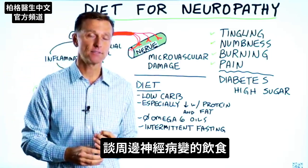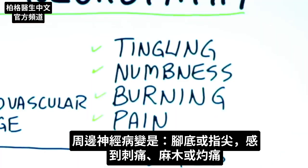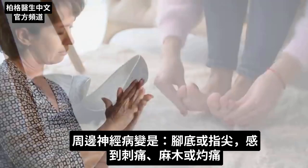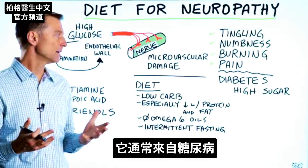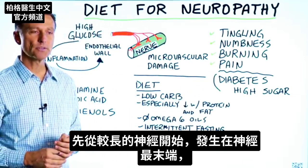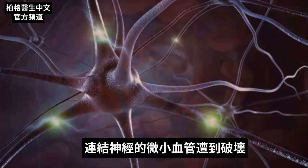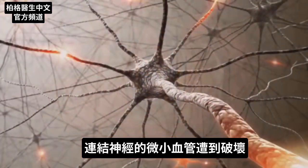Let's talk about the diet for peripheral neuropathy. What is peripheral neuropathy? It is a condition where you're experiencing tingling, numbness, or burning type pain in the bottom of your feet or your fingertips. The most common way you would get peripheral neuropathy is by having diabetes. Peripheral neuropathy first starts in the longer nerves of the body, and it happens at the very end of that nerve.